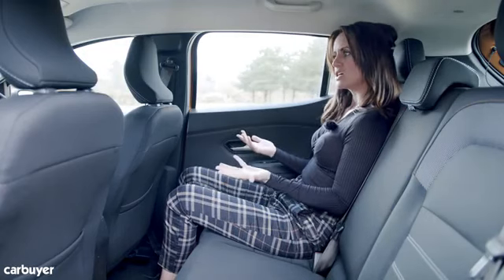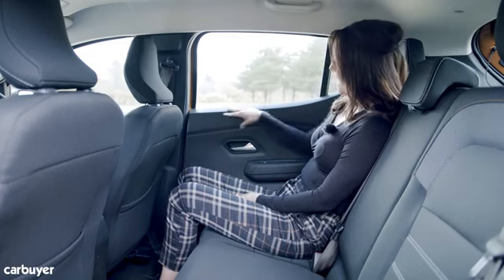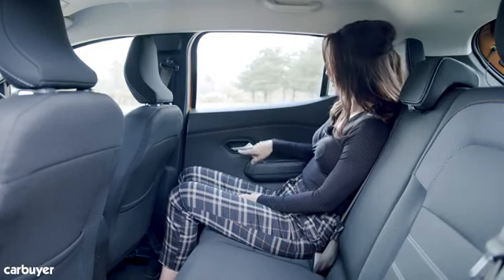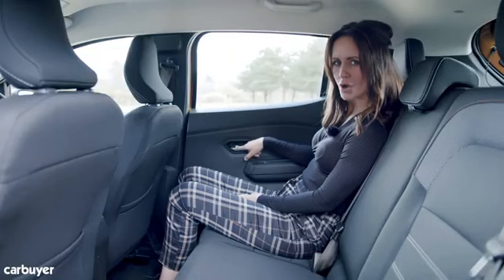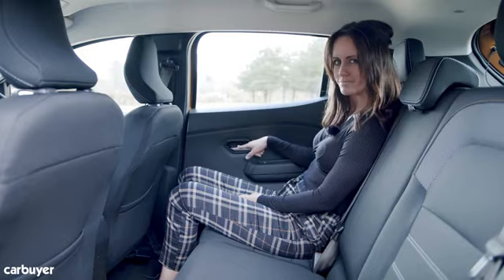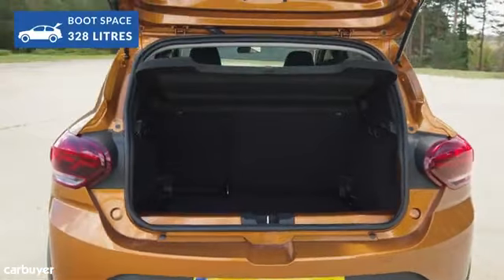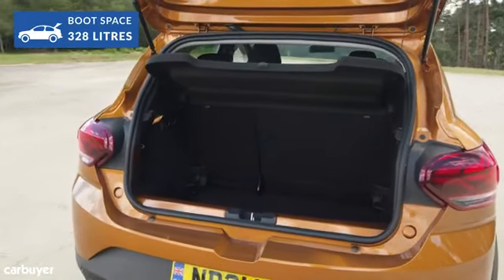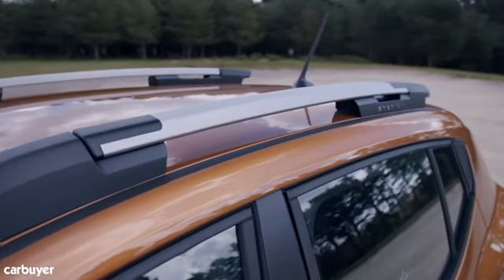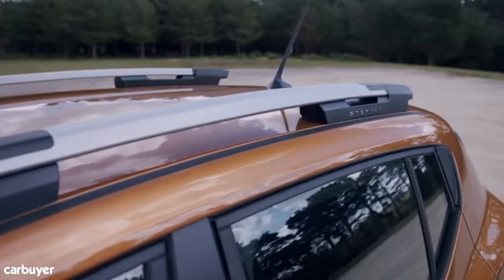Overall the rear feels sturdy rather than sumptuous — there's more black plastic moulding on the doors, but in prestige spec you do get chrome door handles. With the seats in place, both the regular Sandero and the Stepway offer 328 litres of boot space, which is not far off the best in its class. Top-spec Stepway models come with modular roof bars as standard, which can be used as a roof rack for up to 80 kilograms of gear if you've already filled up the boot.